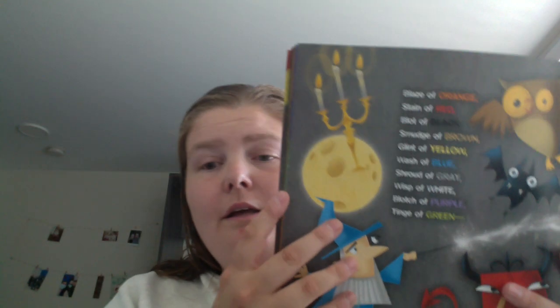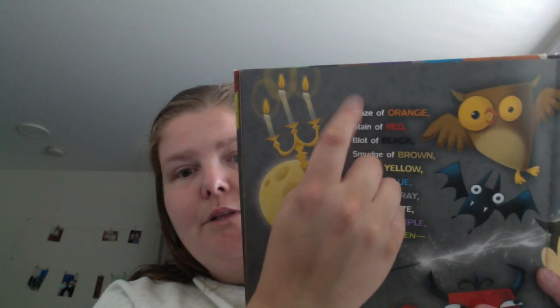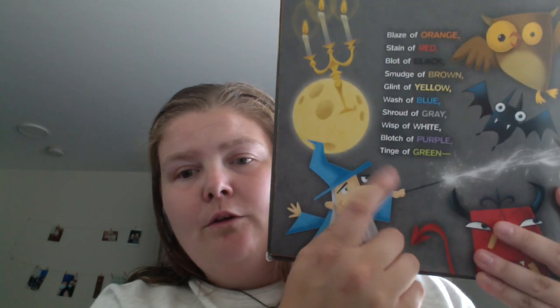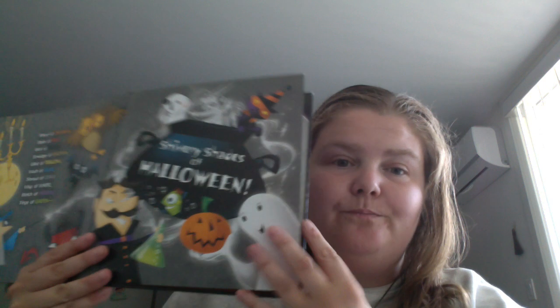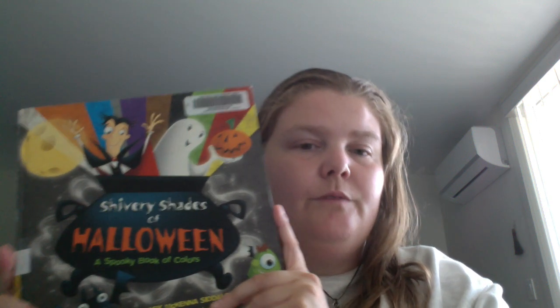Not really spoiling anything — at the end of the book it's just a list of all the colors used. It goes from the last one, orange — 'blaze of orange,' 'stain of red' — all the way back to the first color, 'tinge of green,' and 'shivery shades of Halloween,' all together.